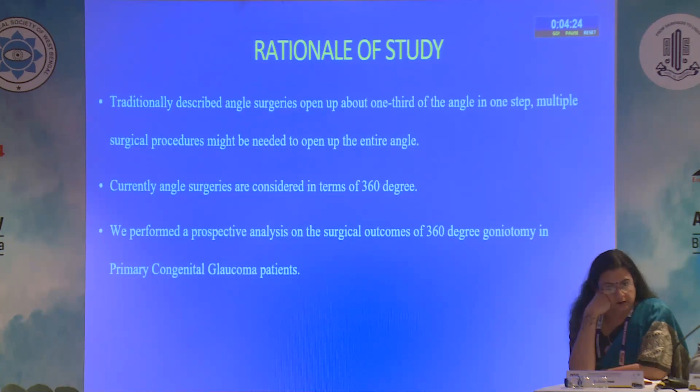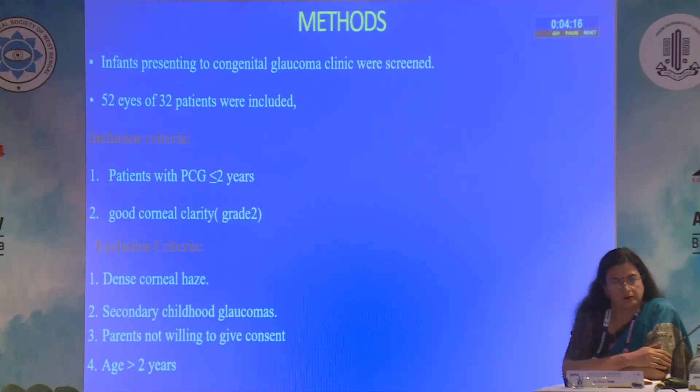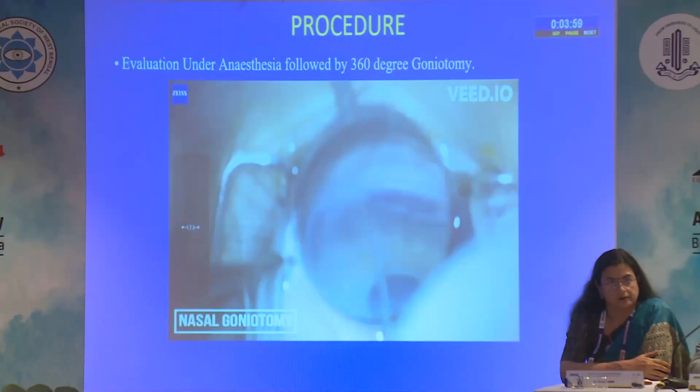We performed this prospective analysis on 360 degree goniotomy. Infants who presented to our congenital glaucoma clinic were screened, and 52 eyes of 32 patients were included who had primary congenital glaucoma, were under 2 years of age, and had adequate corneal clarity permitting visualization of the angle. Patients with dense haze, secondary glaucoma, unwillingness to consent, or outside the age criteria were excluded.